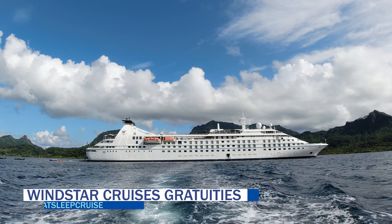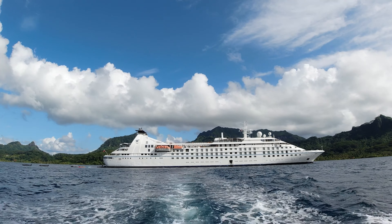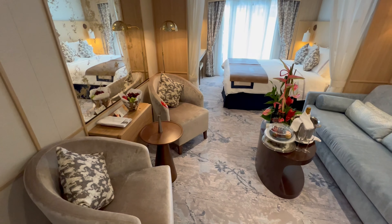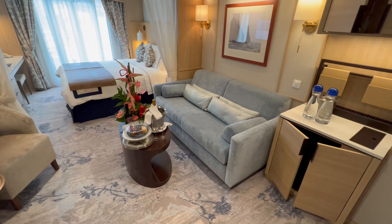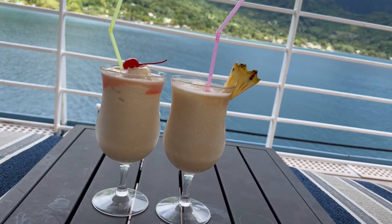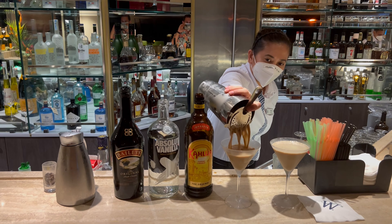Guests sailing on Windstar Cruises should expect to pay a hotel service charge of $16 per passenger per day, automatically added to each guest's onboard account. Windstar Cruises also has an option for an all-inclusive package that includes Wi-Fi, drinks, and cruise gratuities. Once onboard, there is an 18% beverage service charge.